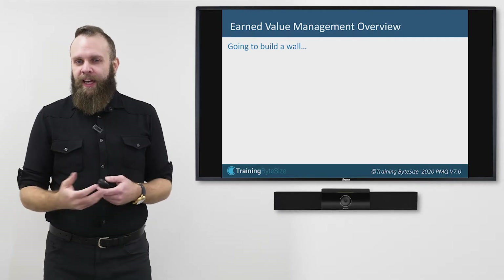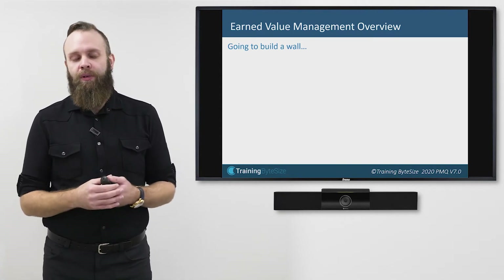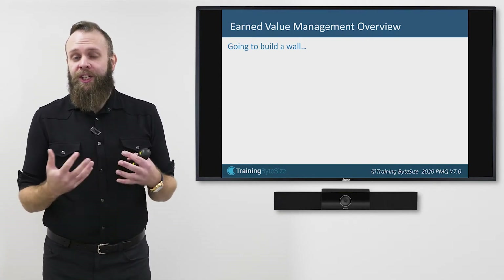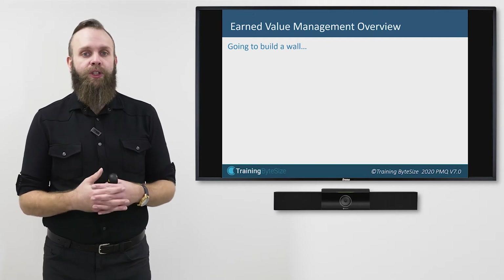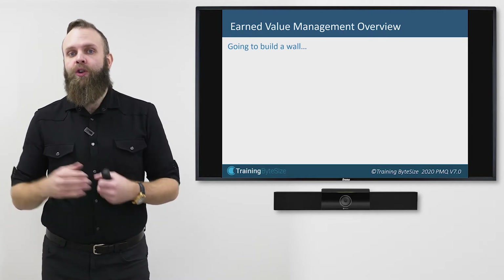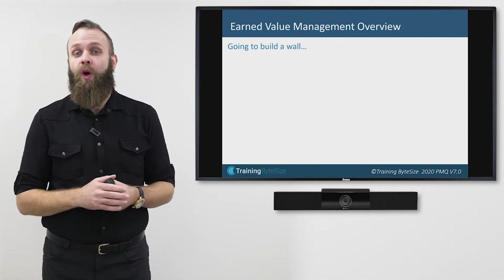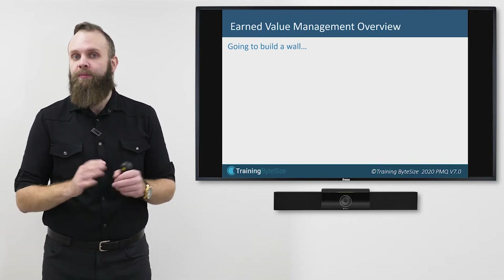Earned Value Management, when you see it in textbooks, always uses a simple example, and I'm going to use a simple example today. But it was actually invented to monitor very complicated projects, so all the maths and graphs I'm going to talk about can be used on complicated projects. It's a very useful tool on multi-million pound projects as well as simple ones.